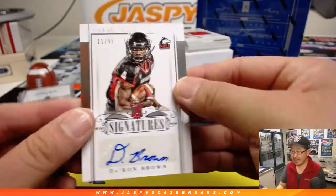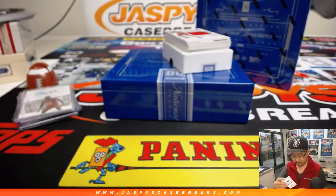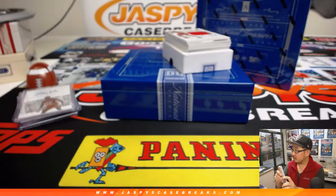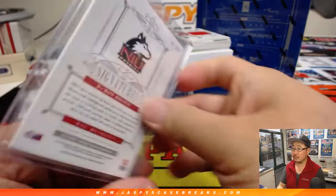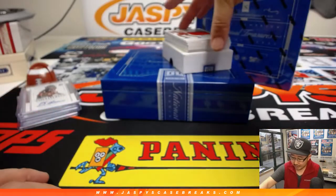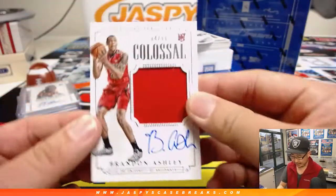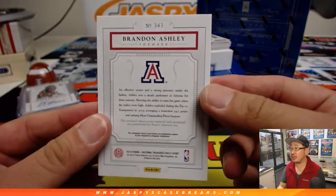Next up, rookie signatures, 11 out of 99, Daron Brown. Jersey and autograph — Brandon Ashley. Oh, there's a die-cut hiding there — 84 out of 99, Brandon Ashley, jersey and autograph.